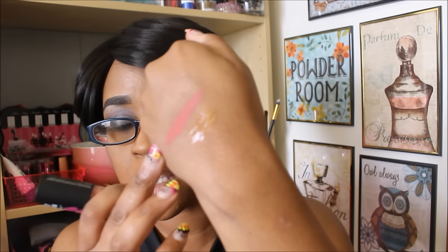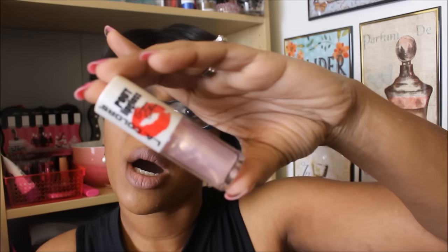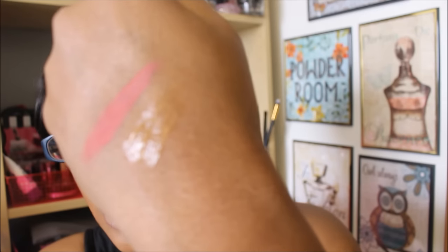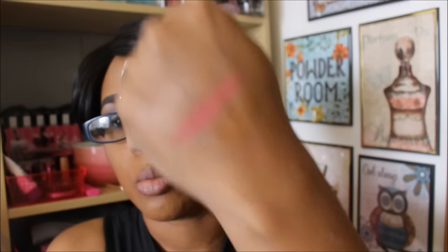Next I found the LA Colors Pouts lip gloss in Super Shine — number 643 in Pucker Up. It's got that iridescent, metallic-type color to it. The color doesn't show much on my hand, but when you put it on your lips you get more of the color. I thought this would be cute worn over some type of lipstick.